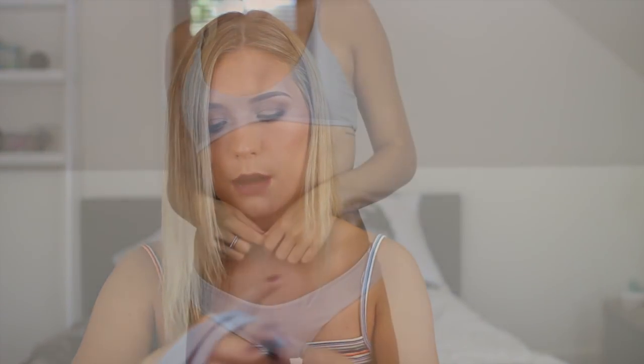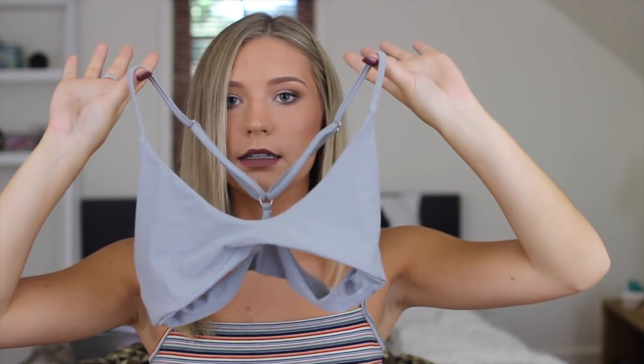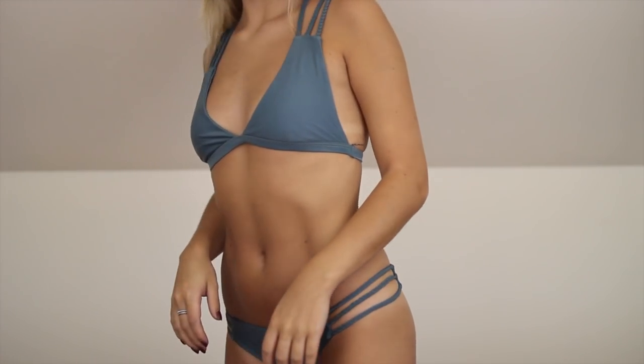The next one is a gray set — these ones feel a little bit big on me but not to the point where I can't wear them. The top is kind of like a sports bra-esque style and it's really cute. My next favorite is this green one — the top is a little bit too big for me so I kind of wish I'd gotten a small, but the design is really cute.